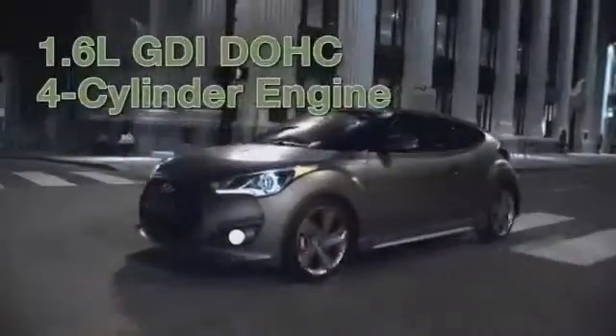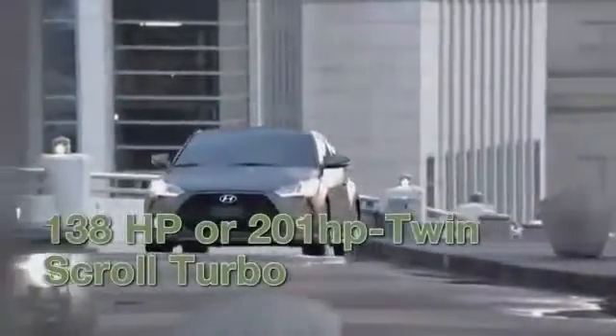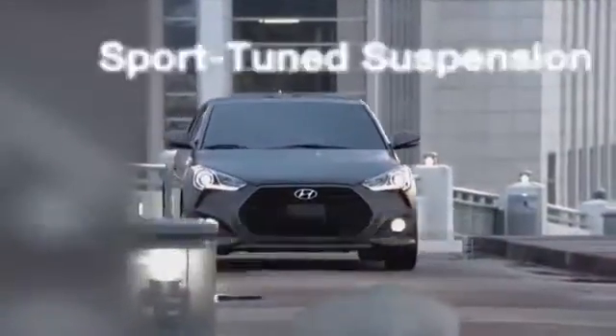Under the hood lies a spirited 1.6 liter gasoline direct injection engine. If you prefer more power, opt for the new Veloster Turbo with 201 horsepower and 195 pound-feet of torque. It has the best power-to-weight ratio in its class.